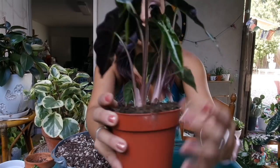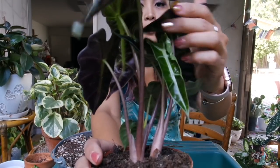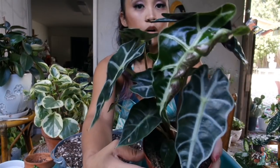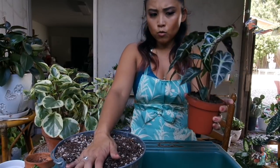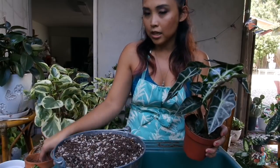As you can see, there is new growth here. I picked this up for $10, which I think was an absolute steal. So I'm going to go ahead and plant this up right now.